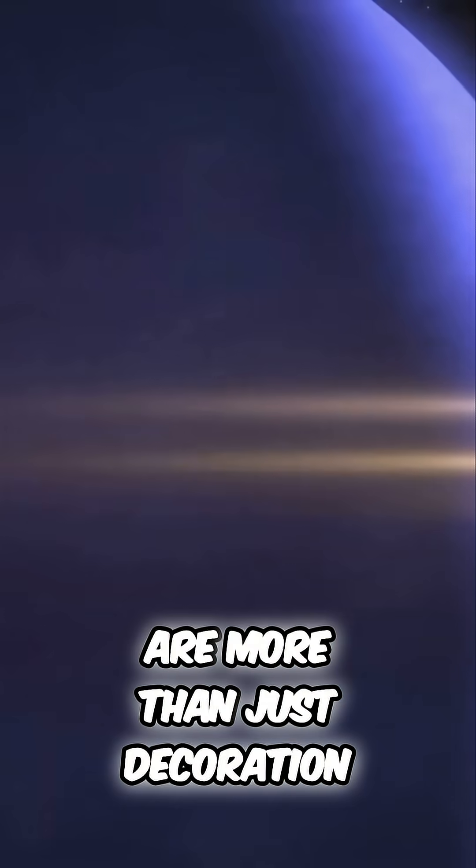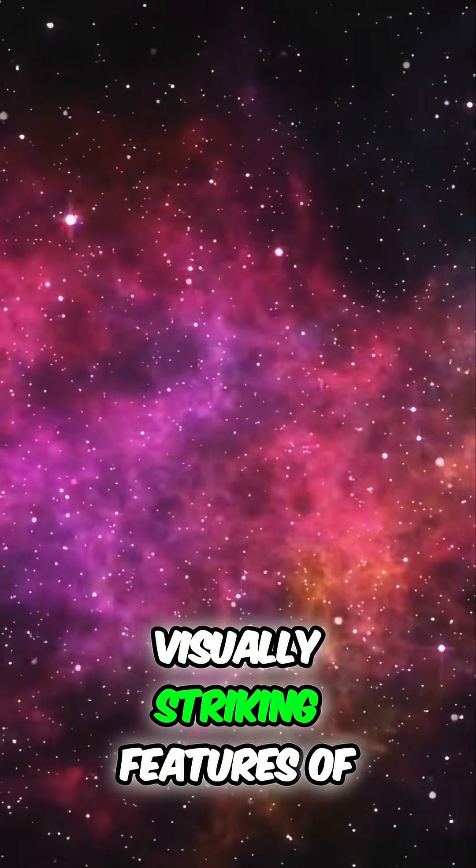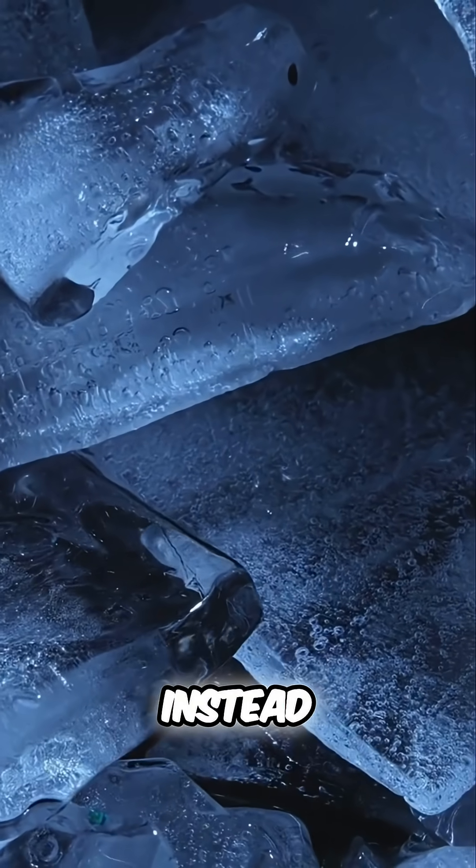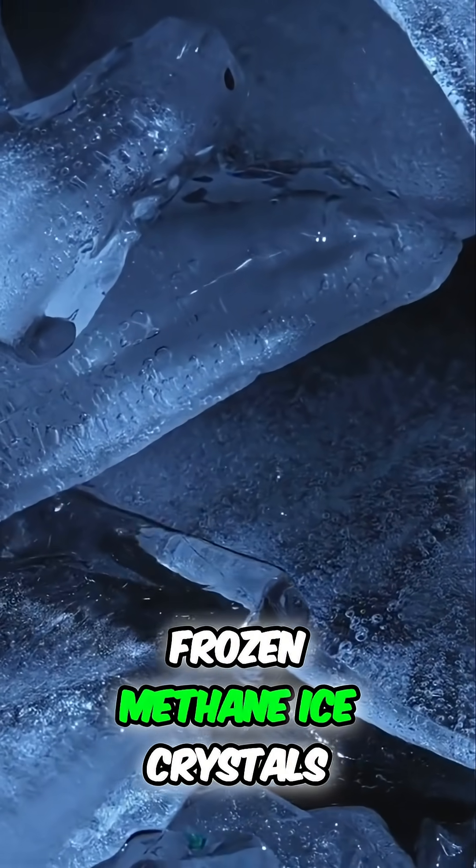These beautiful crystalline clouds are more than just decoration. One of the most visually striking features of Neptune's atmosphere is its collection of bright, wispy clouds. These are not clouds of water vapour like those on Earth. Instead, they are composed of frozen methane ice crystals.